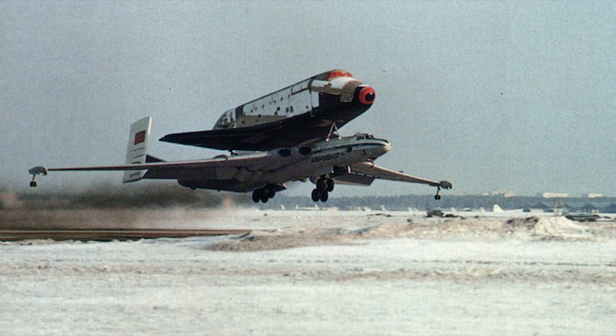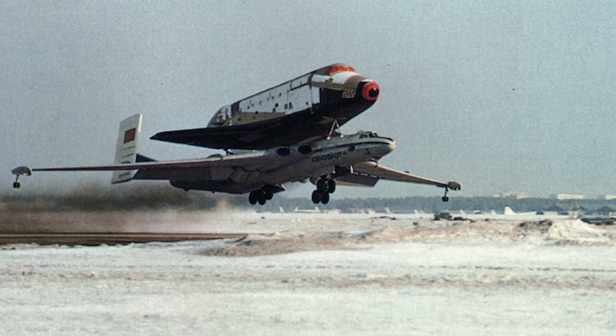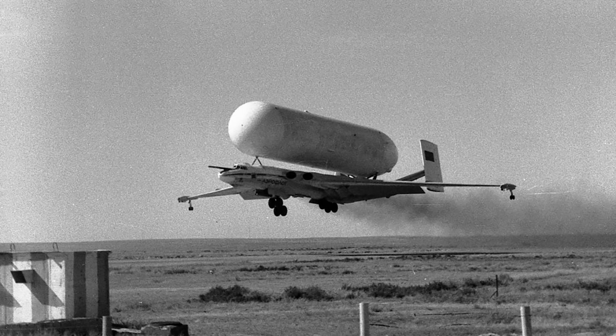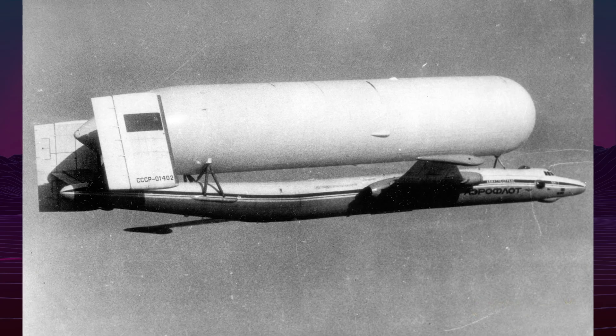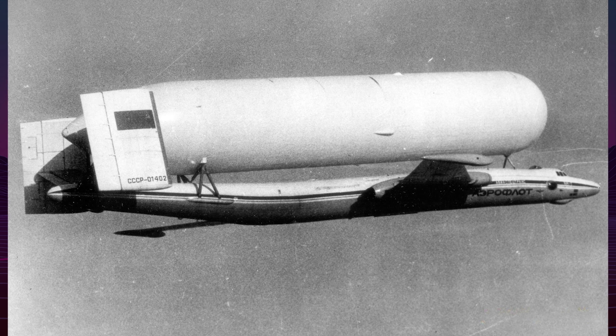Both VMT aircraft served from 1982 to 1989, completing approximately 150 flights. They transported Energia components and Buran orbiters, supporting the successful October 15, 1988 unmanned Buran orbital mission before the program ended due to political changes.